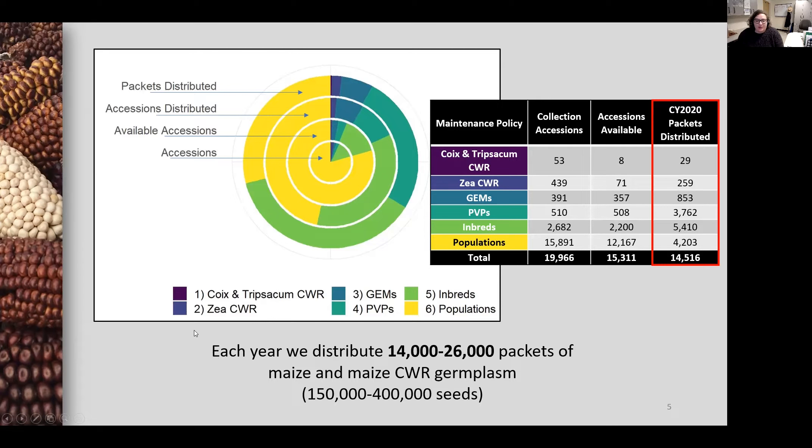Each year we distribute between 14,000 and 26,000 packets of maize germplasm to the maize community. Populations, shown here in yellow, make up about 80 percent of the maize collection as well as 80 percent of available accessions, but just 30 percent of distributed accessions in 2020. Conversely, expired PVP accessions, shown here in the lighter teal color, make up just 3.2 percent of the maize collection but account for 26 percent of distributed packets.